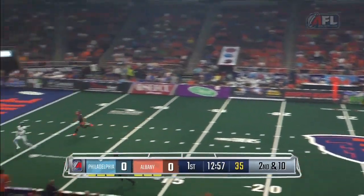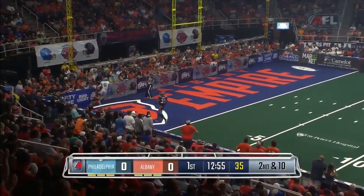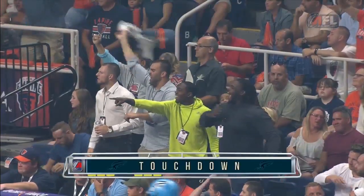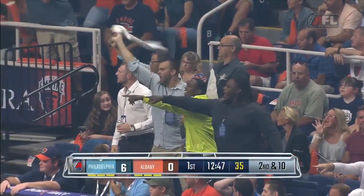Homer led the league in tackles with 85. The deep ball for Darius Prince, and Philadelphia is on the board first. Dan Radabaugh, 34 yards to the fresh Prince of Philadelphia for six.